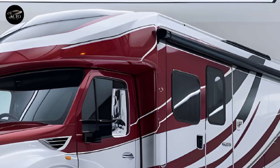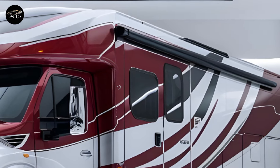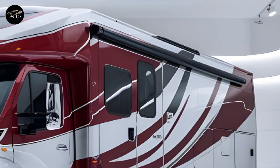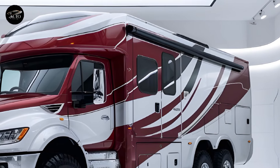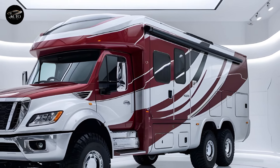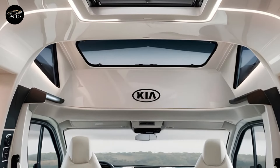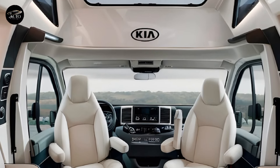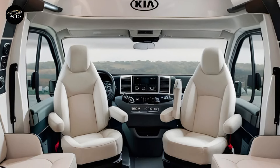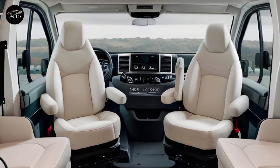The roof is equipped with optional solar panels, providing a sustainable way to power your off-grid adventures. Under the hood, Kia offers two advanced powertrain options. For those looking for traditional versatility, there is a hybrid option that pairs a turbocharged engine with an electric motor, delivering excellent fuel economy and ample power for highway cruising or climbing mountain roads.